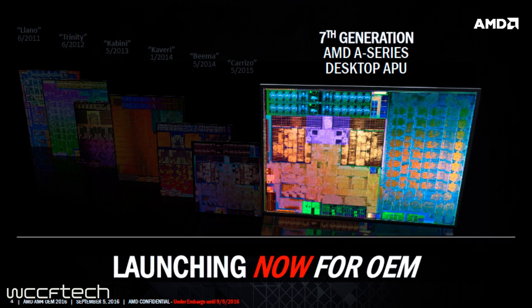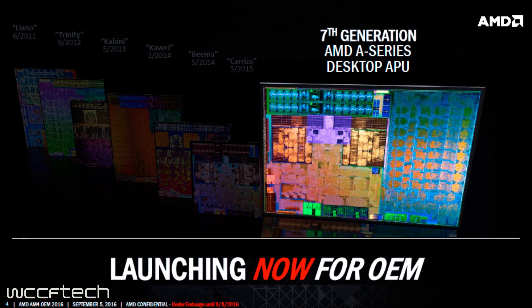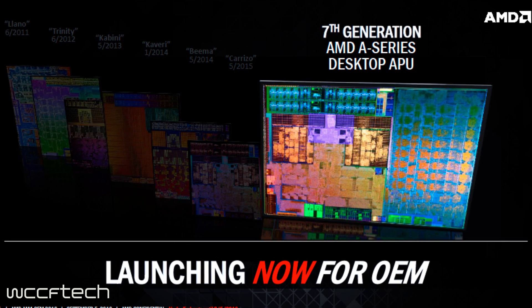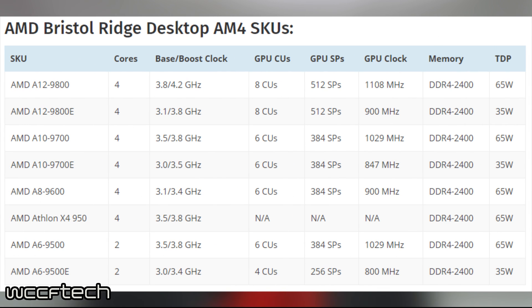AMD first gave us news of Bristol Ridge back on September 5th of last year. Bristol Ridge is said to be a better optimized version of Carrizo that will be available on both mobile and desktop platforms. The highest next generation APU will be the A12-9800. Some specs on this chip: it has a base clock of 3.8GHz, a boost of 4.2GHz, it is rated at 65W TDP, and the GPU clocks in at slightly over 1100MHz and is branded as a Radeon R7. We also have a ton of benchmarks as well as the rest of the lineup linked down in the description below.